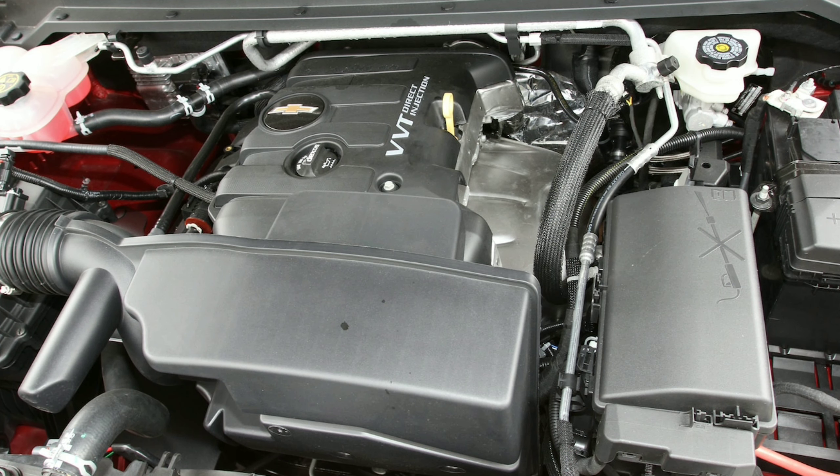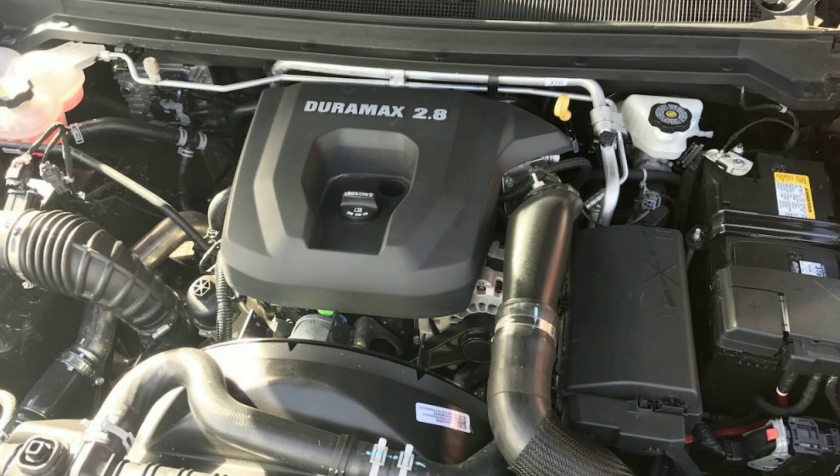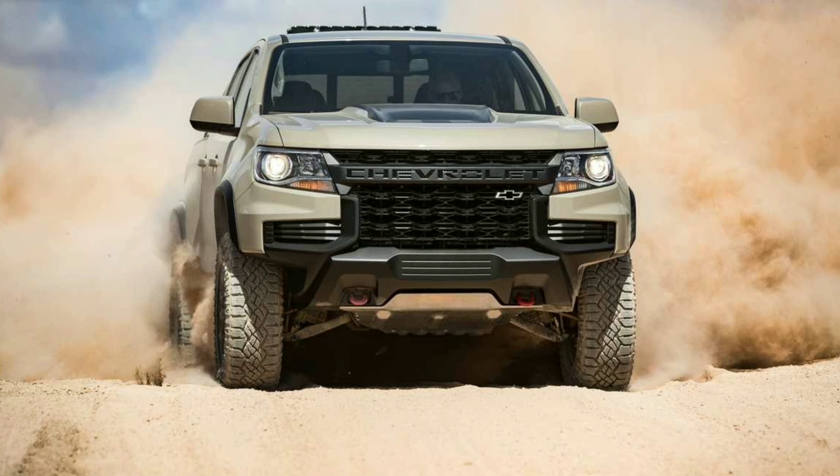As for the powertrain options, you can get a 2.5-liter four-cylinder with 200 horsepower and 191 pound-feet of torque. Then there's also the 3.6-liter V6 with 308 horsepower and 275 pound-feet of torque, and the 2.8-liter Duramax diesel with 181 horsepower and 369 pound-feet of torque. This will be coming out for the 2021 model, which means you'll probably see it in the last quarter of 2020. Can't wait — let's just hope the price tag doesn't go up too dramatically.